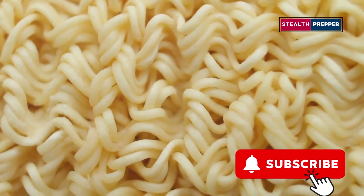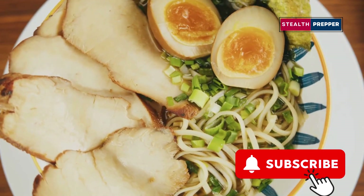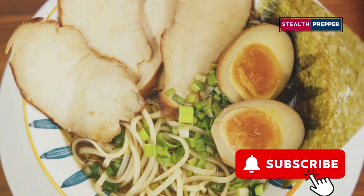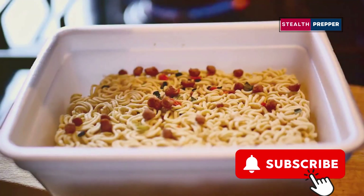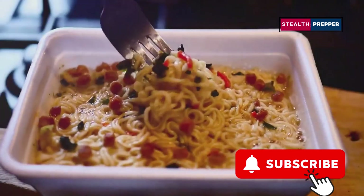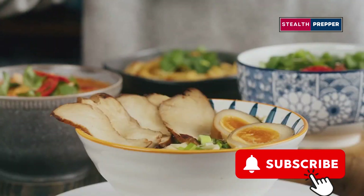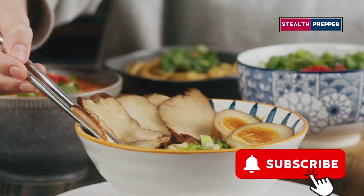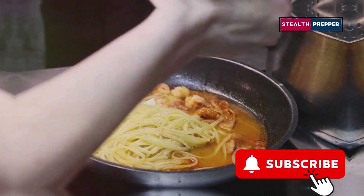Now, you might be surprised to see ramen noodles so high on the list. But let me tell you, these humble noodles are more versatile than you might think, and they deserve a place in any well-stocked prepper pantry. They're incredibly affordable and widely available. The real beauty of ramen noodles lies in their versatility — you can eat them the traditional way with their salty broth and dehydrated vegetables, or soak them in water and pan-fry them with spices and vegetables for a more substantial meal.